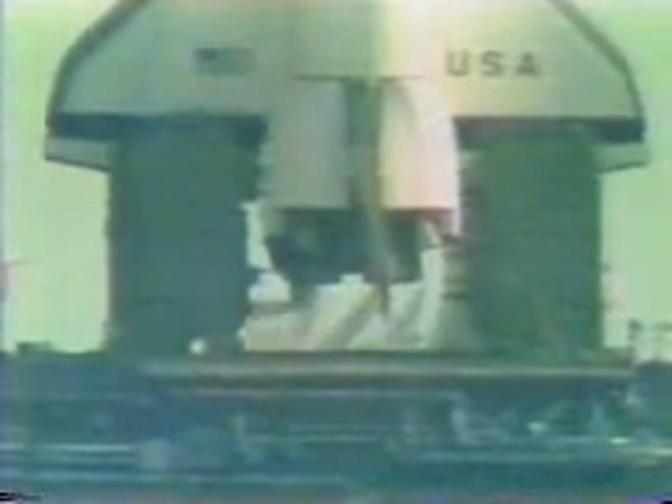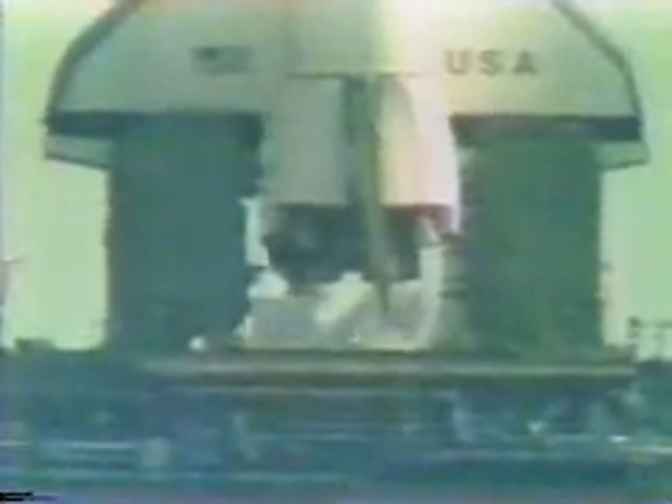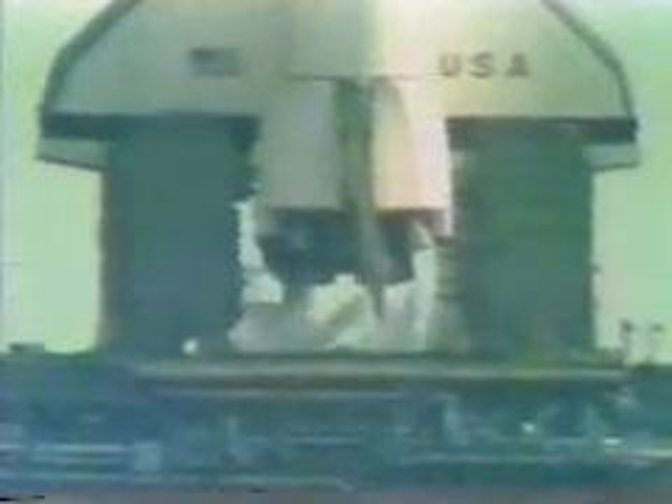T-1 minute mark and counting. The firing system for the sound suppression water will be armed in just a couple of seconds. It has been armed. T-45 seconds and counting. T-minus 40 seconds and counting. The development flight instrumentation recorders are on.